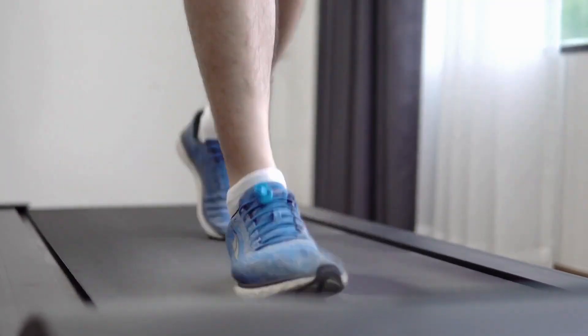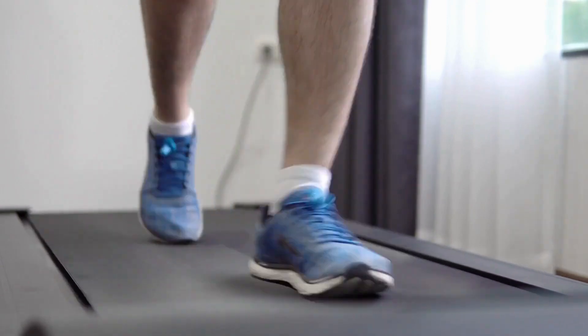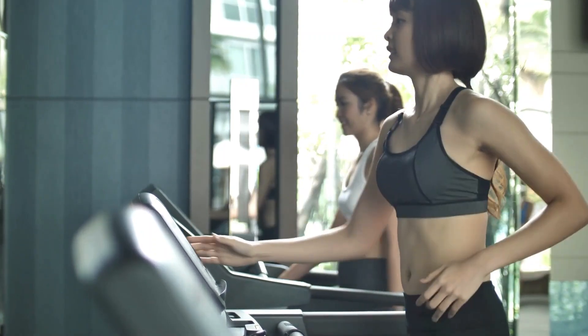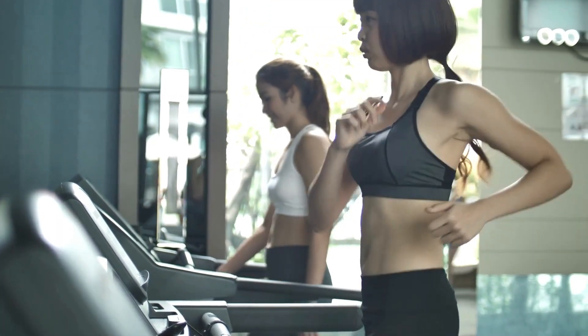While powered sufficiently for brisk walking paces up to 4 mph, the lack of shock absorption paired with its short length can strain joints when running for lengthy periods. The manufacturer indeed only endorses walking on this model.